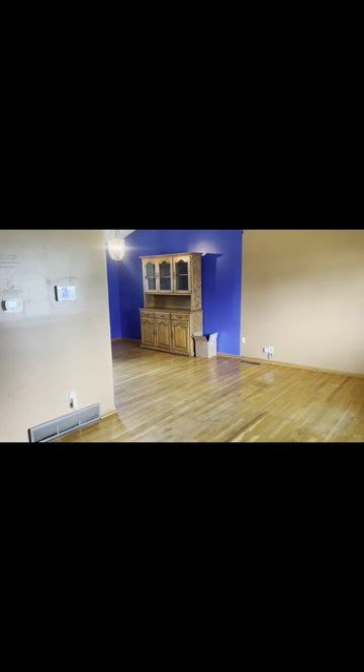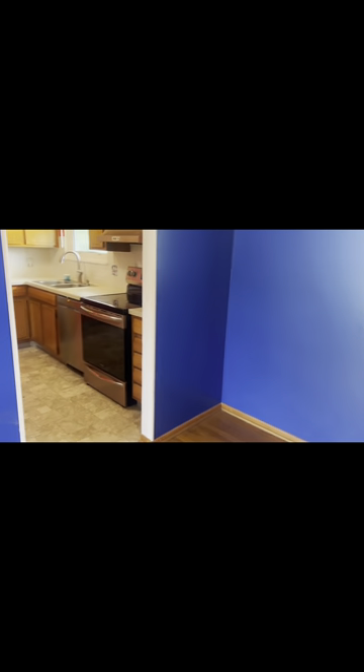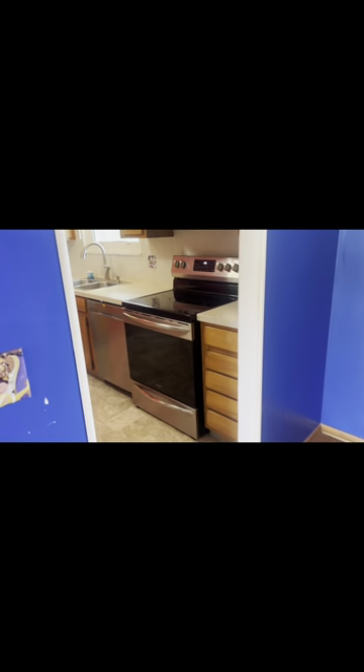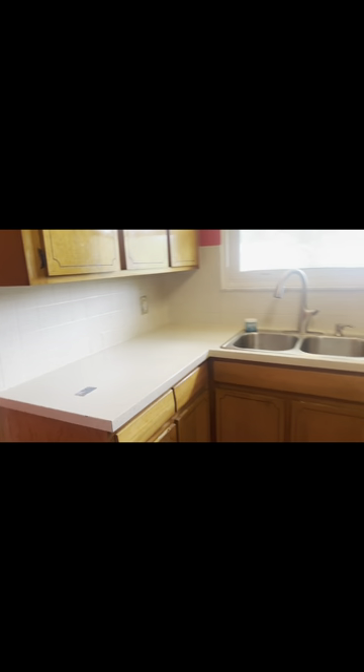Welcome to 3927 Tamera Drive, Grove City, Ohio. It's a quad level, three bed, two and a half baths, ample room. This is the dining area. Kitchen.